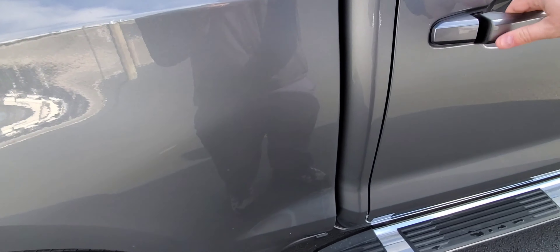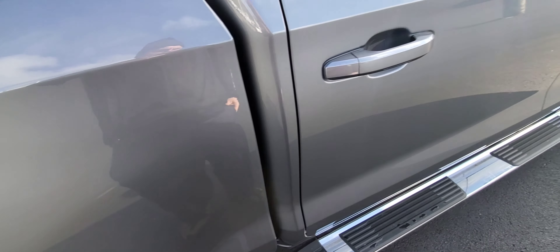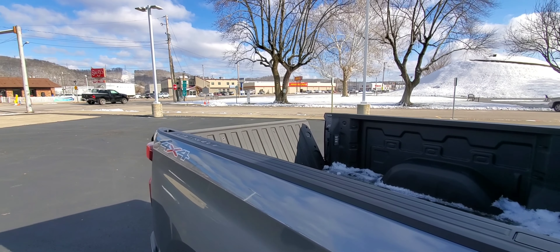On the remote: hit unlock once to unlock the driver door, unlock twice to unlock all four doors. To remote start, push lock then press and hold for two seconds — it'll run for 15 minutes. Double-click this button and it'll lower the tailgate — voila.